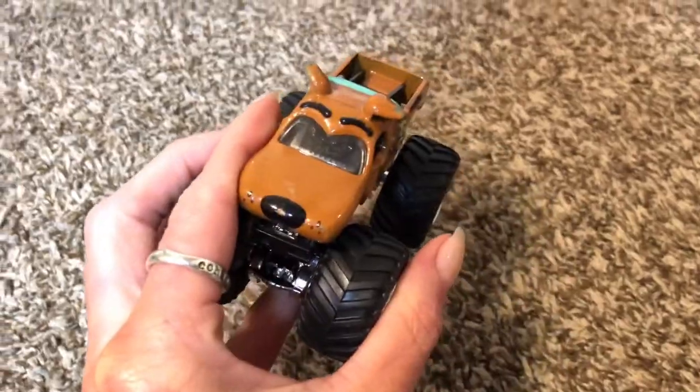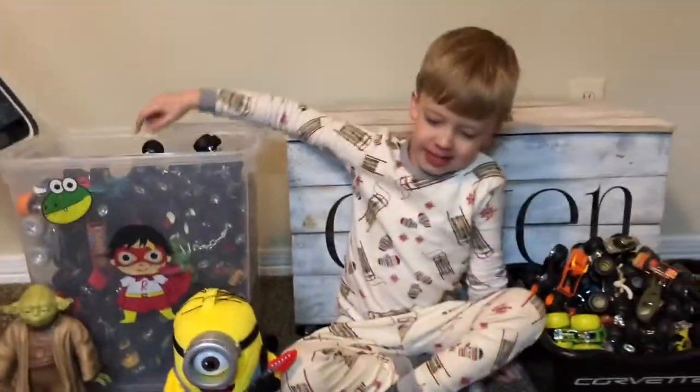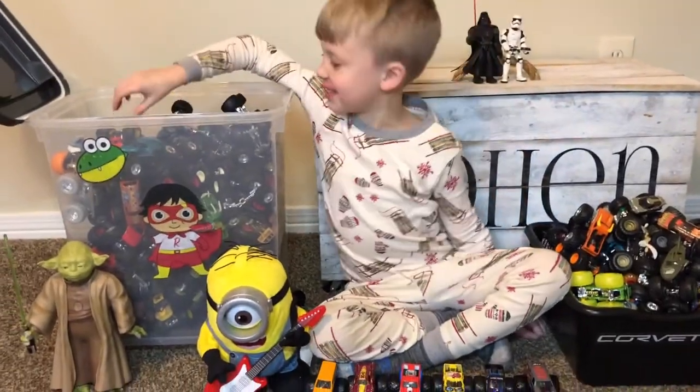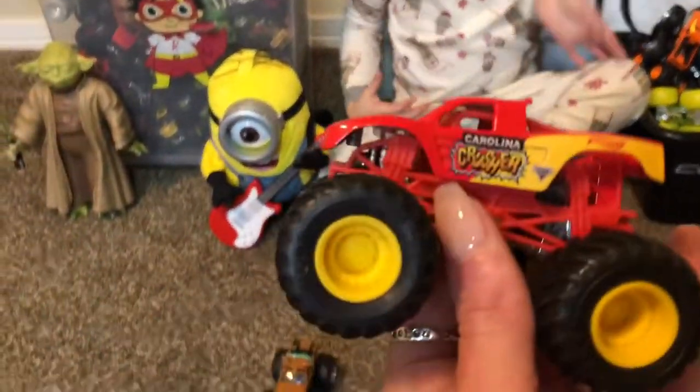Scooby-Doo! That's Aunt Erica's favorite one, yeah — and her kids'. Carolina Crusher! Cool.